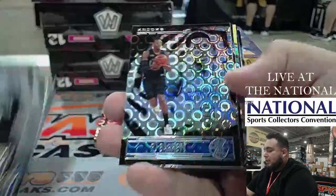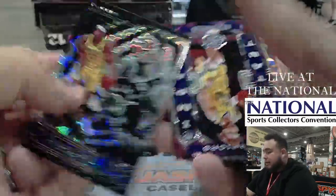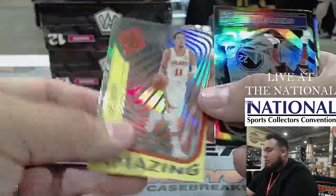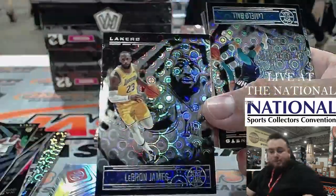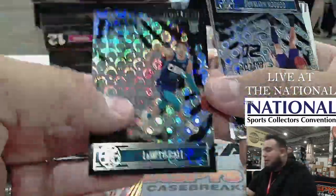It looks like the Asia exclusives are these right here — hopefully we can get a big rookie like that. Miles Turner, Trae Young, and a nice LeBron James — that's really nice. How about a nice LaMelo Ball? There we go.